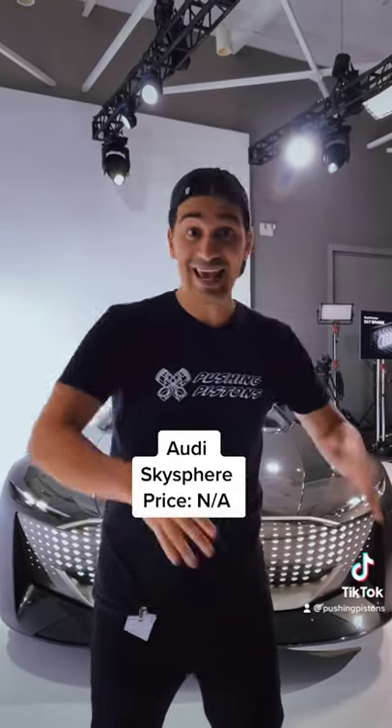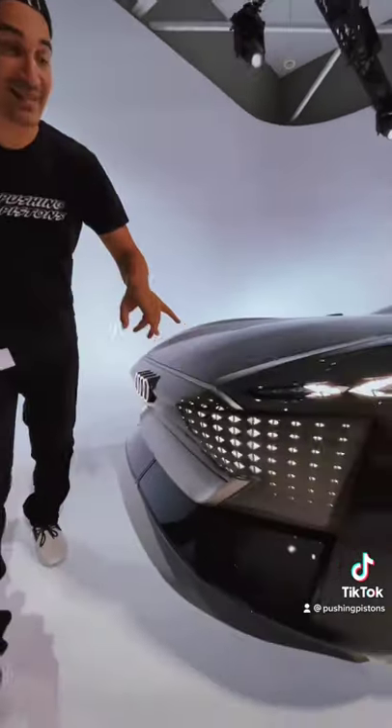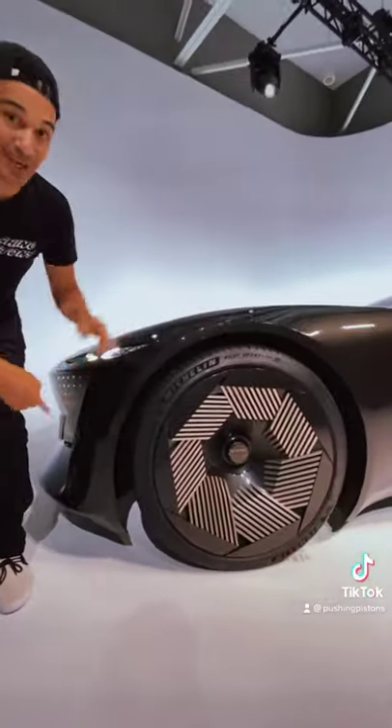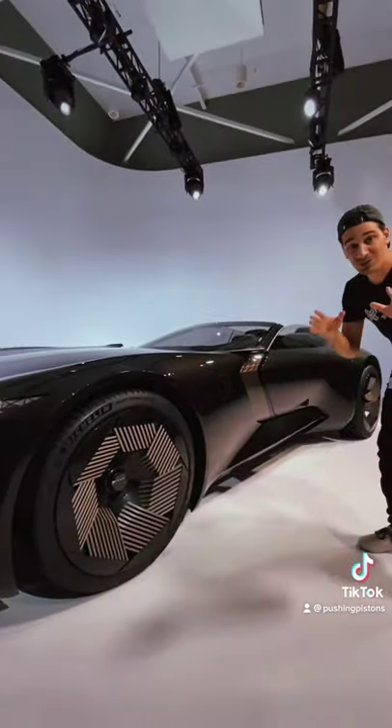I'm going to show you why the Audi SkySphere concept car is the future of Audi's luxury and performance. Starting with the looks, you get this full LED front grille right here, you get these massive 23-inch wheels, and what's by far the coolest part is the fact that this car can actually get shorter once you get into sport mode.